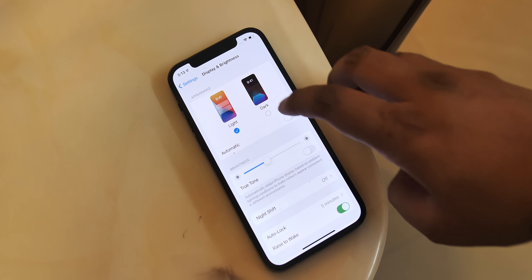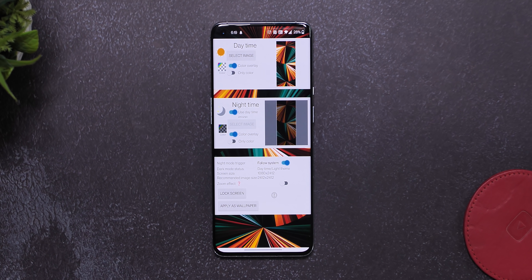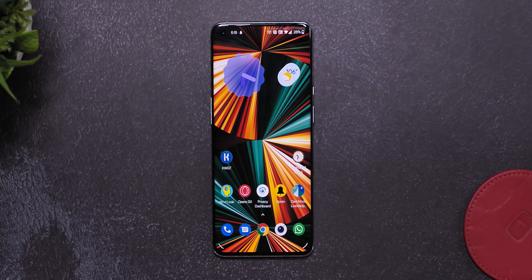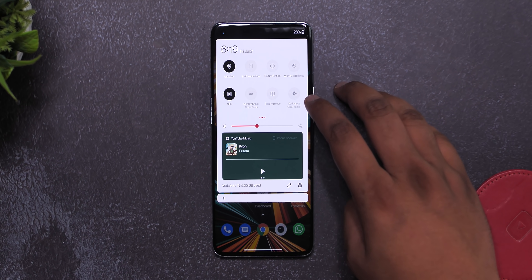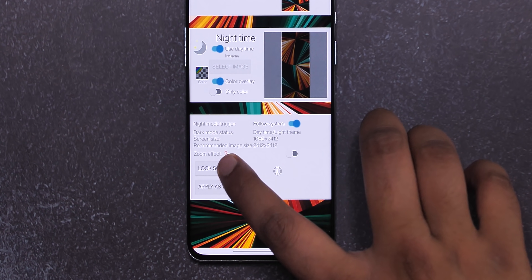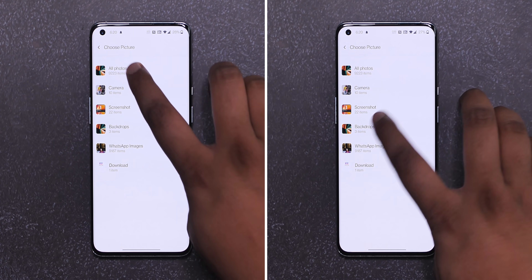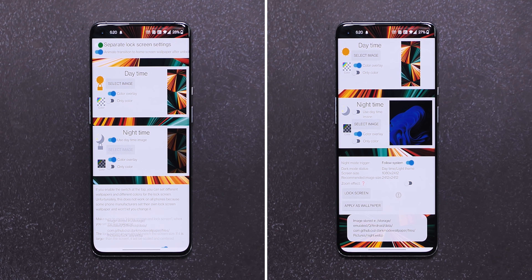You know how on iOS the dark mode automatically dims the wallpaper? Well this open source app called Dark Mode Live Wallpaper brings that exact same feature and more to Android. I have this wallpaper for daytime and it's normal, and when I turn on dark mode the same wallpaper gets a dimmer look. This works with all types of wallpapers and there's also the option to have this on the lock screen. Plus you can use this app to set a different wallpaper for light mode and a different wallpaper for dark mode.